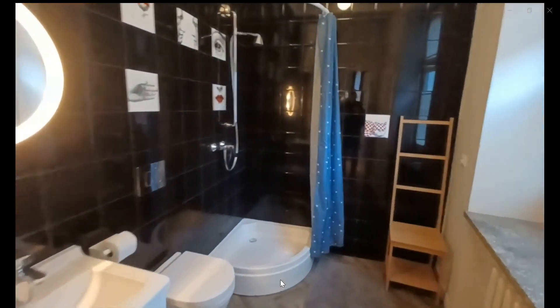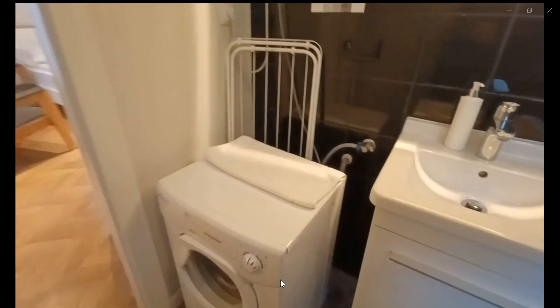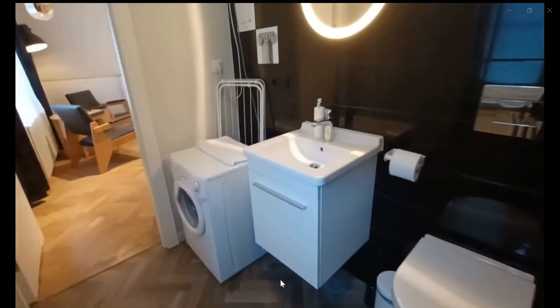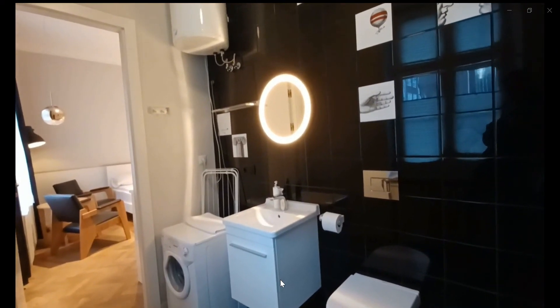You have some shelving space around and also a pretty big window and some heating around. It is central heating for the property and this is the water heater as well.